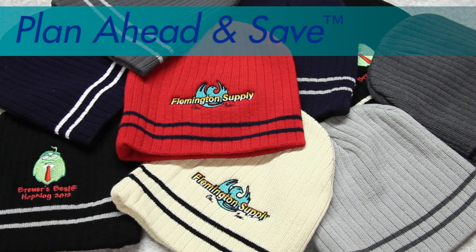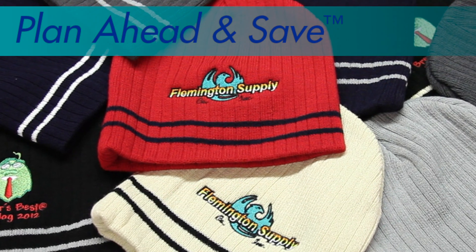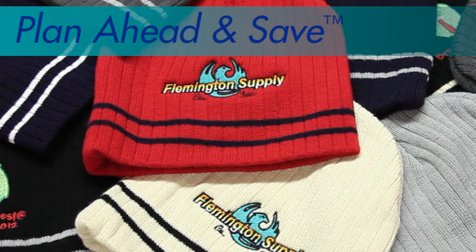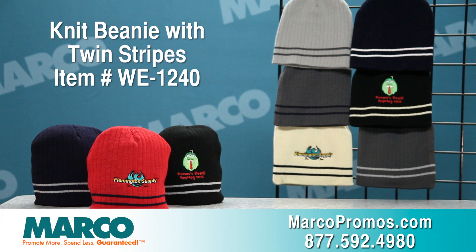The Knit Beanie is also available through our Plan Ahead and Save program. Save up to 30% on the same domestic item when you plan ahead. Contact our customer care representatives for details. It's item number WE1240 on marcopromos.com or call 877-592-4980.